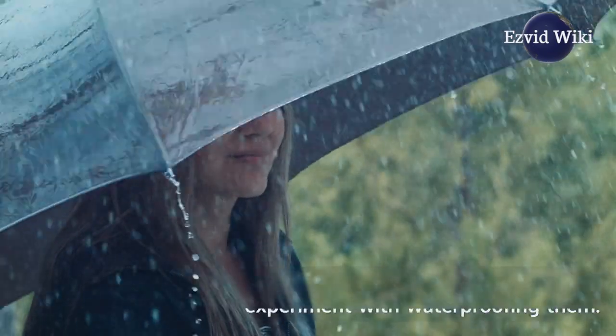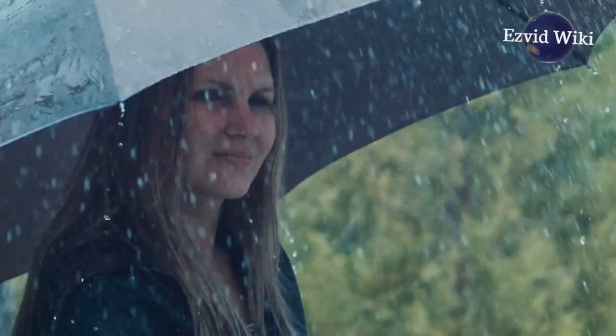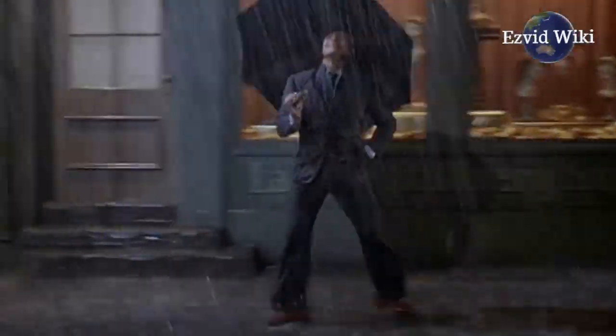umbrellas became smaller, cheaper, and easier to produce. Today, they are a billion dollar industry.